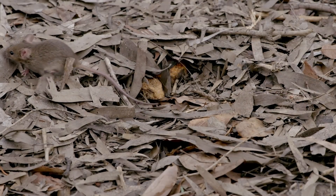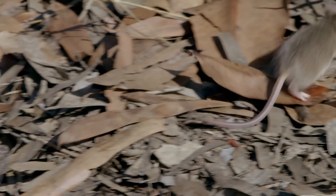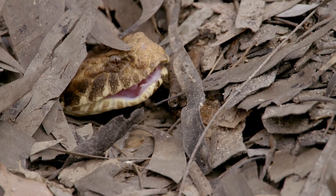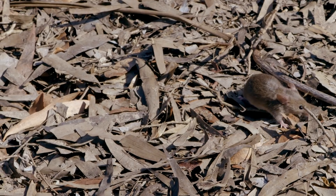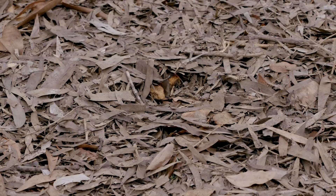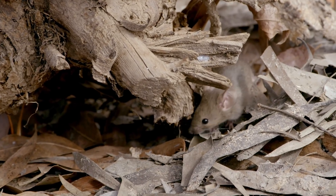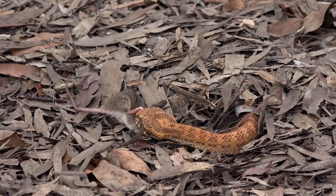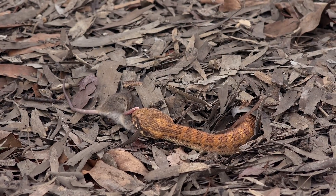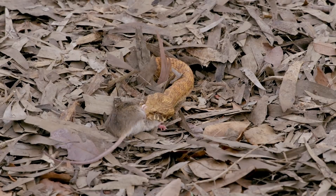The unsuspecting mouse walks right over the top of it. Although the death adder doesn't have heat pits like most of the pythons, it picks up the vibrations of the rodent. And when the mouse is close, the snake can use its eyesight to zero in on its target. The death adder has one of the fastest strikes of all snakes — it can attack, inject its venom, and be back into its original position in a quarter of a second.